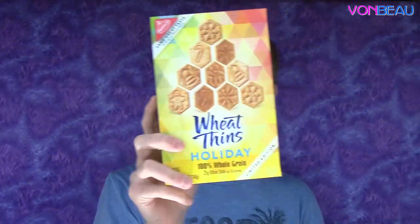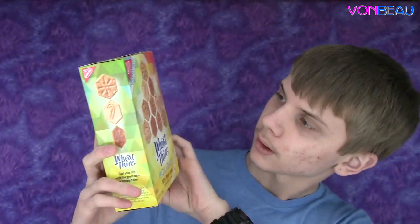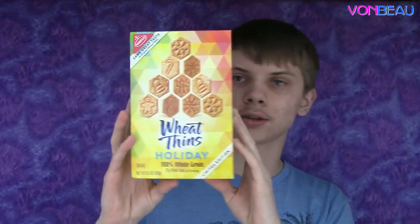Next up, not just a sample but a whole box of Wheat Thins Holiday — they're like snowflakes and gingerbread men except on Wheat Thins. There was a card that says 'You had just one wish, and that wish was Wheat Thins. We've granted that wish — we wish you a happier holiday with Holiday Wheat Thins.'